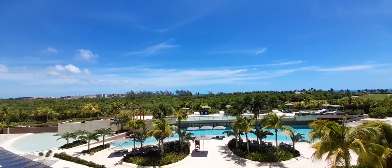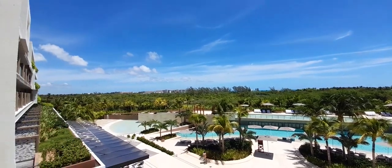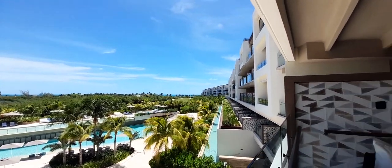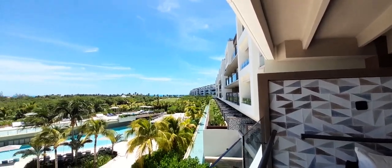That has a capacity of up to about 80 to 100 people, so you can accommodate large groups. We are here at Atelier — if you have any questions, we are Ola Weddings, just let us know.